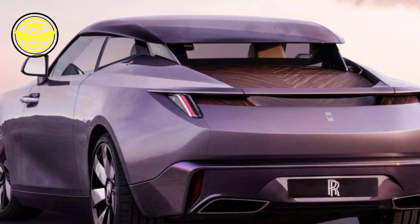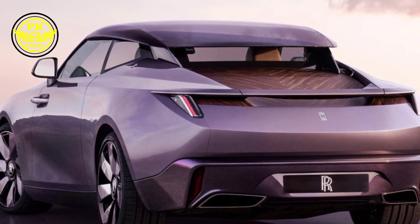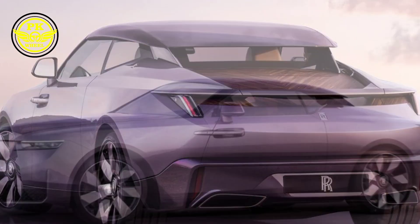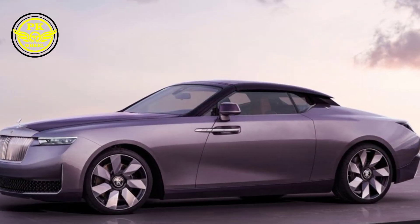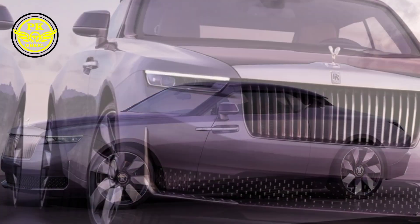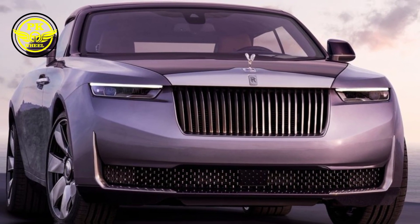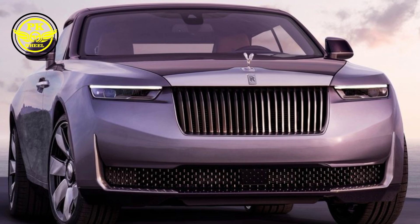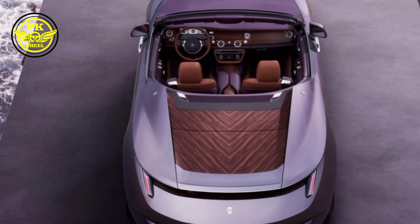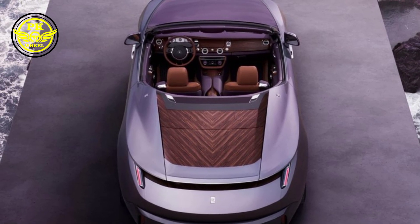The Drop Tail isn't just a car, it's a work of art. Its sculpted silhouette, reminiscent of classic yachts, is draped in a mesmerizing amethyst paint job. This isn't your average purple — it's a deep, rich hue that shimmers like liquid gemstones under the sun. The hand-painted coach lines, in a contrasting shade of lavender, add a touch of elegant flair.